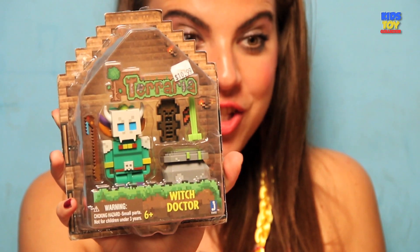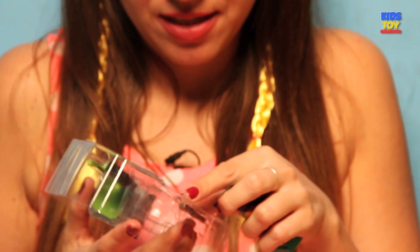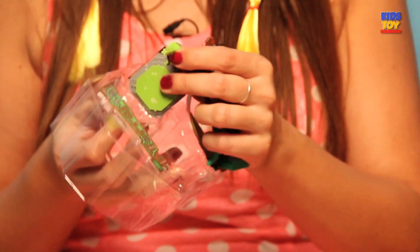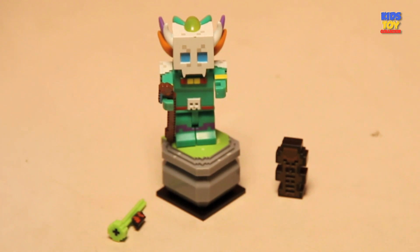Let's check out the Witch Doctor from Minecraft. Let me unwrap this box and check out what is inside. There are many things here to take out. So this is the Witch Doctor right here, and the Witch Doctor comes with various weapons and other gadgets. I find he's very mysterious looking — probably because he's the witch doctor. Thank you so much, Witch Doctor.